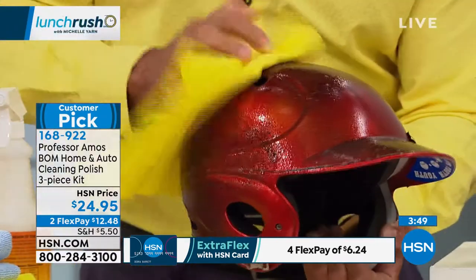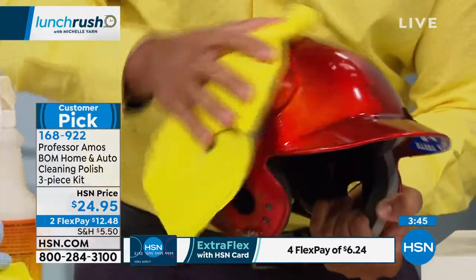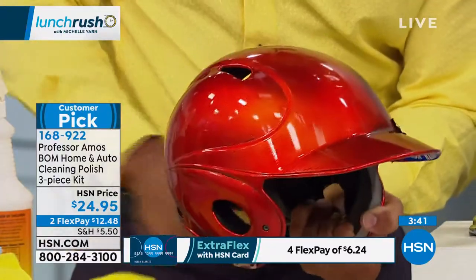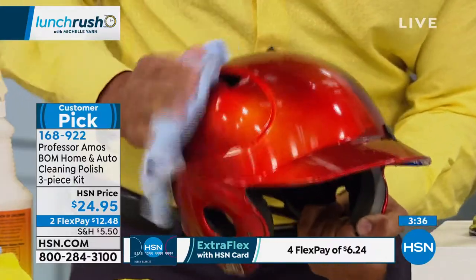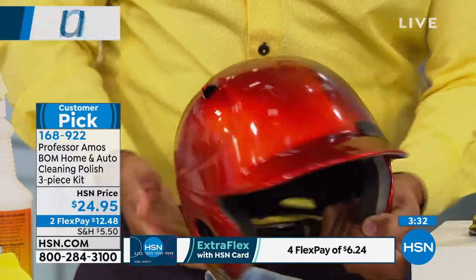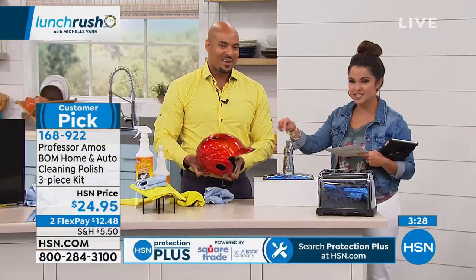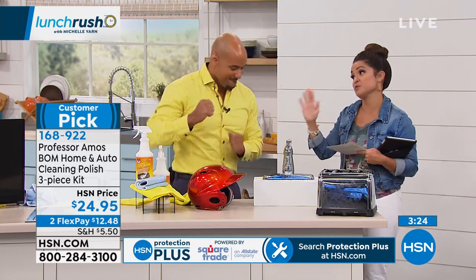We've got a baseball helmet that's been through a lot — maybe from playing baseball or football, been in the garage, had some water damage. No problem — the Bomb will restore that helmet and leave a beautiful shine. So tell me, at 15 years here, this product since you launched at HSN has been a huge customer pick with great reviews. What's the feedback been like?